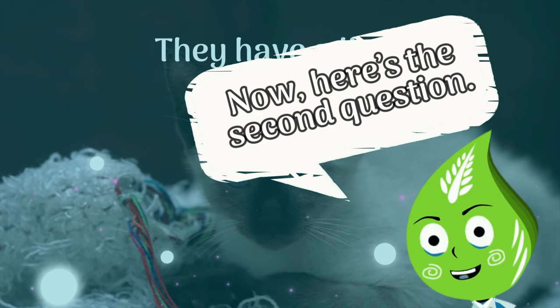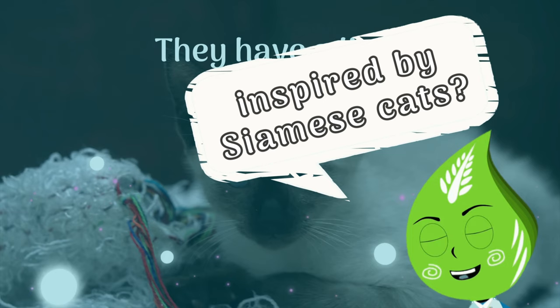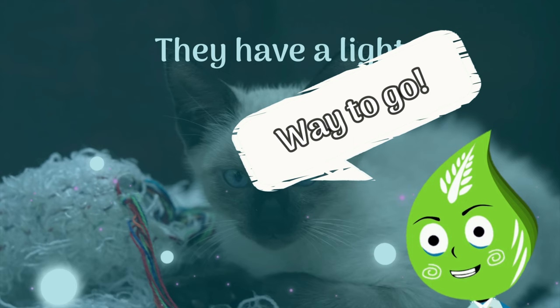Here's the second question. What is the name of the character in the Disney movie Lady and the Tramp that was inspired by Siamese cats? Certainly it is Si. Correct again. Way to go.